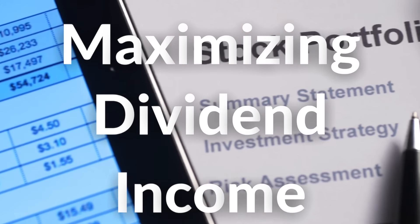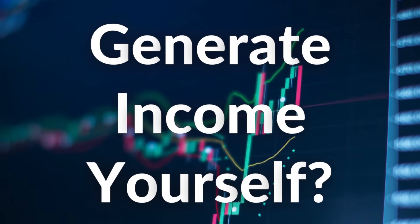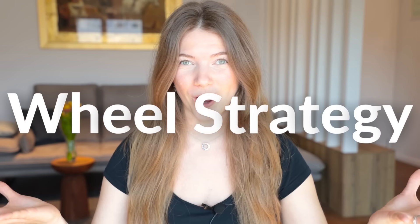On this channel, I've primarily talked about finding the best ETFs for maximizing dividend income. But the one thing we haven't discussed is how you as an individual can generate income for yourself. And this brings me to the wheel strategy.